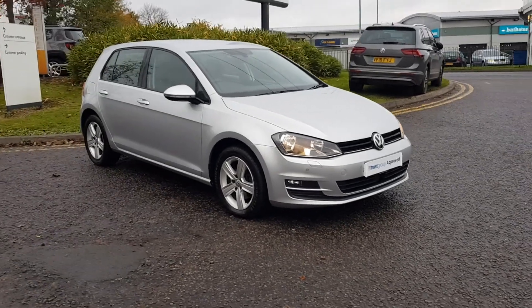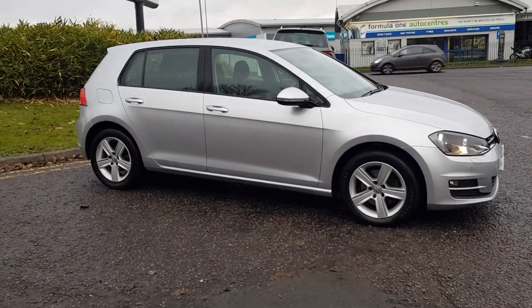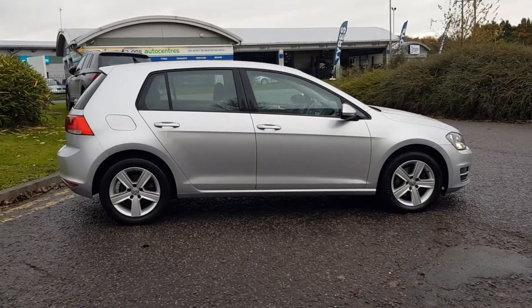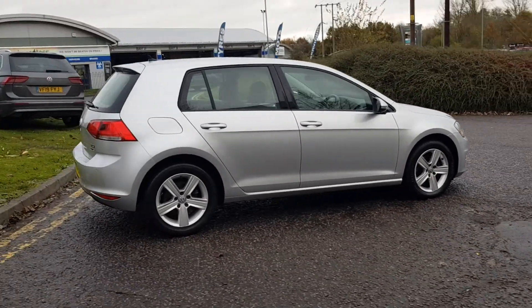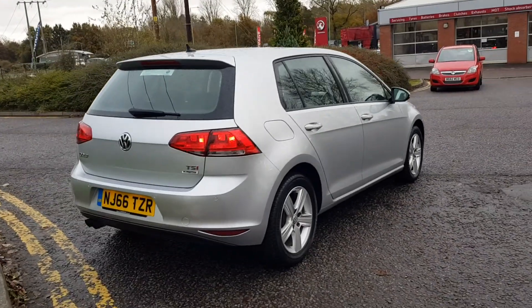Hello and thank you for taking the time to view this gorgeous Golf here at Redditch Rockside and Trust Group UK, part of the Just Group Approved program. This lovely Golf is the Match Edition with a 1.4 TSI 6-speed manual gearbox with an electronic handbrake.